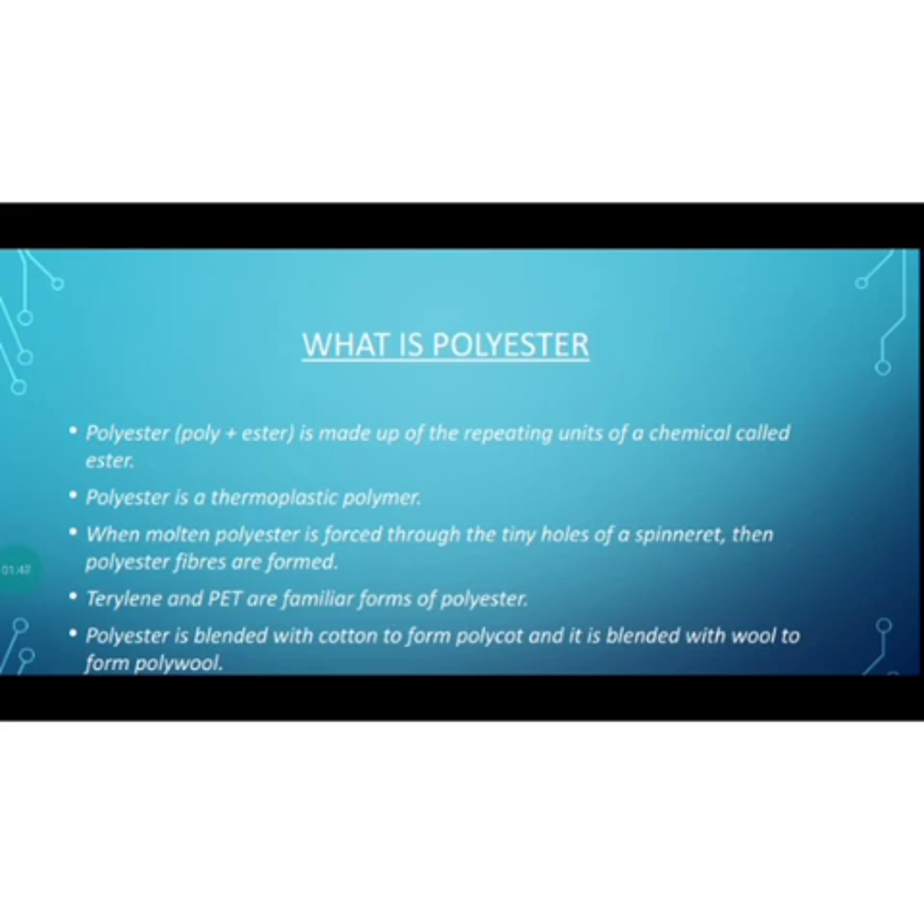The polyester yarn can be woven to make fabrics. Terilene and PET are familiar forms of polyester. Polyester is also blended with natural fibers — when blended with cotton it is termed as polycott or terricot, and when blended with wool it is termed as polywool.